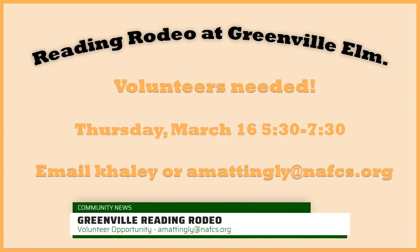Dwayne Greenville is looking for some student volunteers. They need help running stations for their reading rodeo on March 16th. If you are interested, send an email to amattingly@nafcs.org to sign up. They would greatly appreciate your help.